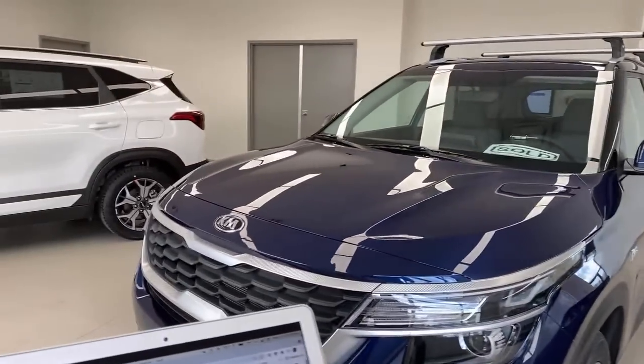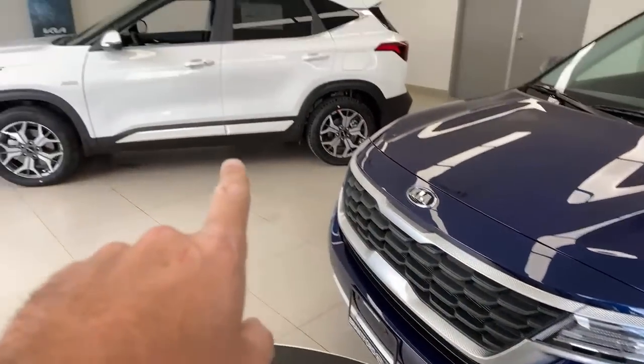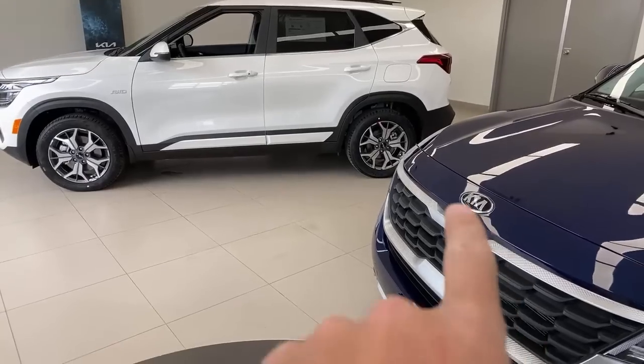We have a 2021 Seltos sitting right here and the 2022 over there. We will compare them because some differences are visible between the two model years.